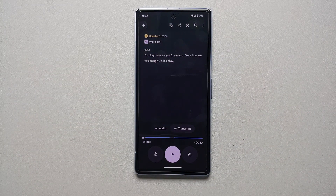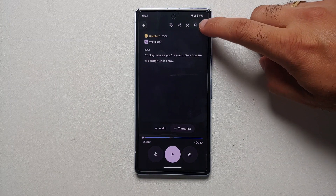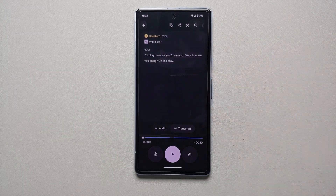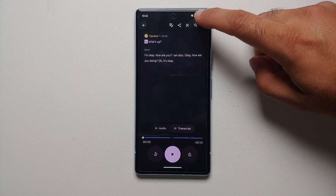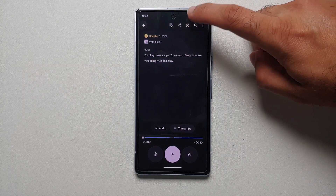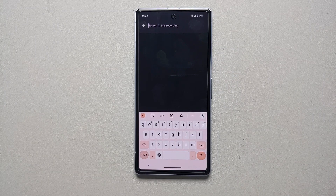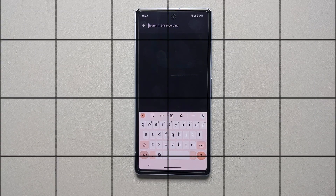The next new feature announced with the June 2023 Pixel feature drop is with the Recorder application. You can now upload your transcripts to Google Drive. Starting the following week, you should also be able to search for speakers within the transcript and generate speaker-labeled video clips.